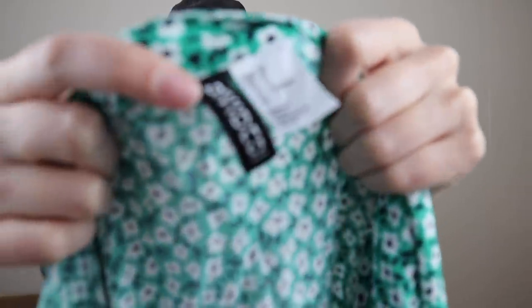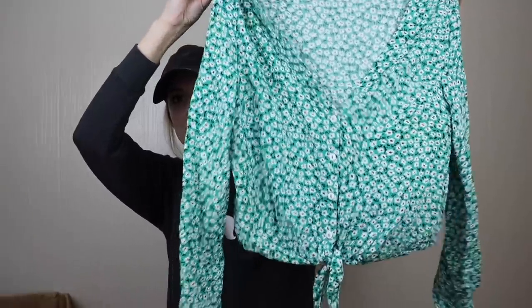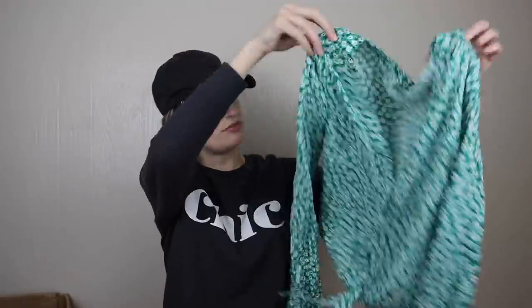Next is H&M's house line Divided, size six — just a tie front floral top. That'll probably go to friends and family.